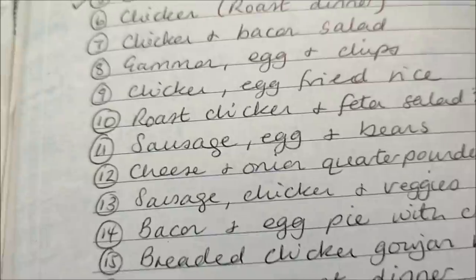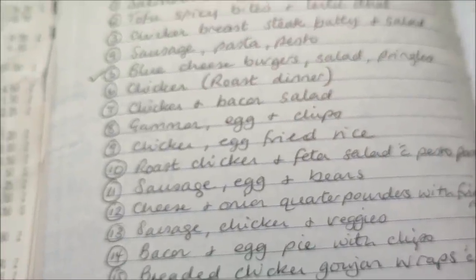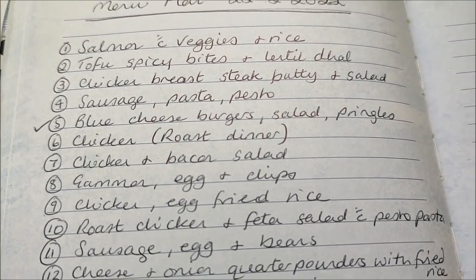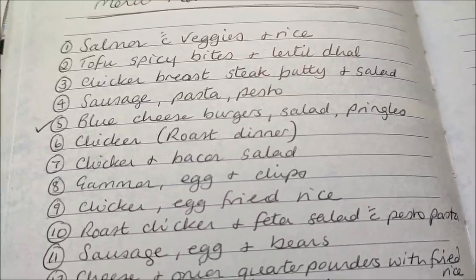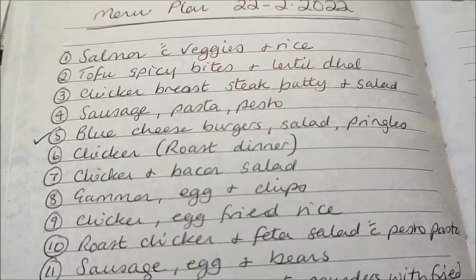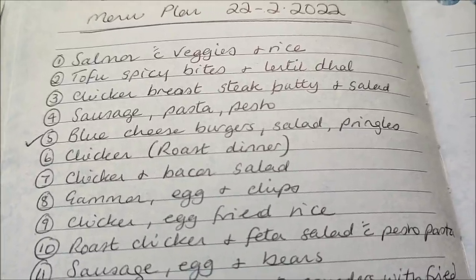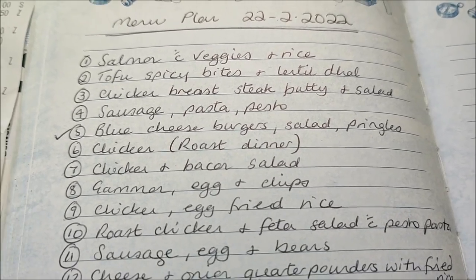Because it's going to last us three weeks, certainly for evening meals, it works out at just over £30 a week. We've got: salmon with veggies and rice; tofu spicy bites — which we haven't tried before but they look nice, two packs because each pack will feed two of us, and I'll make some lentil dal with them; chicken breast steak sandwiches with salad; and sausage pasta pesto.